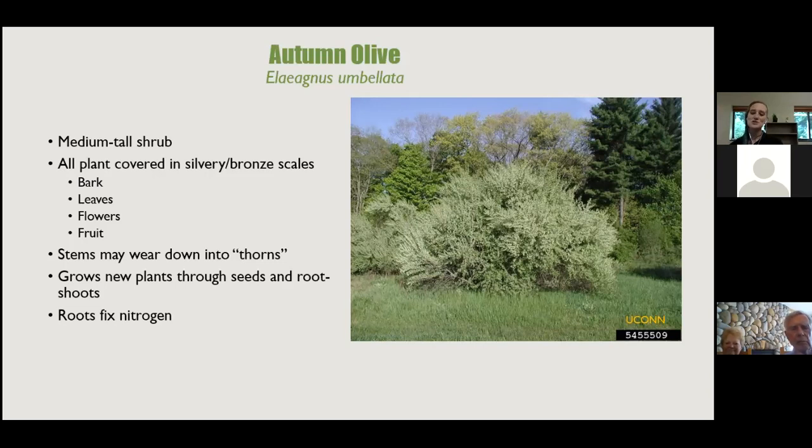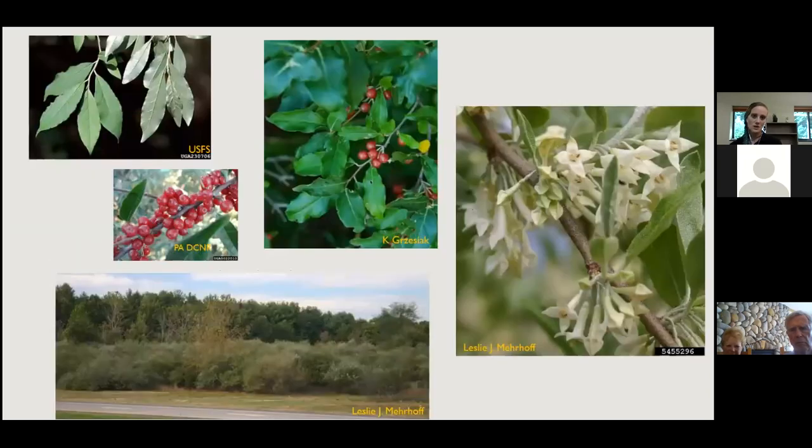Autumn olive grows new plants through seeds and root suckers — it's very good at suckering, especially after treatment. The roots also fix nitrogen, which is bad for native plants that are adapted to nitrogen-poor soils. When natives can't compete with autumn olive, it just encourages other invasives to grow. You can see the silvery leaves and shiny berries; a field of autumn olive is very recognizable from the road.